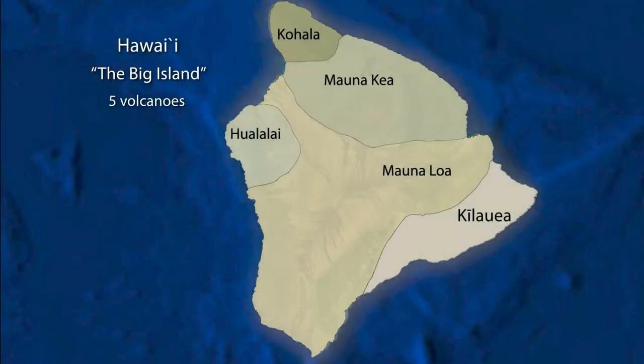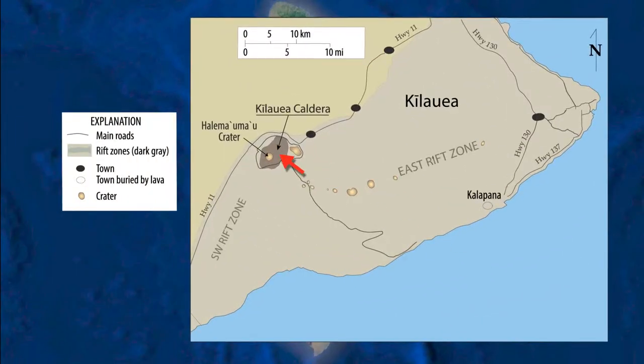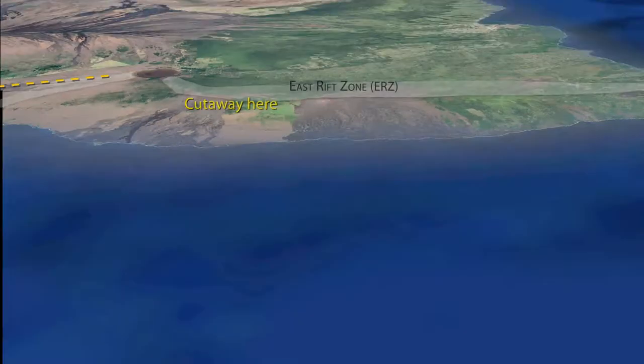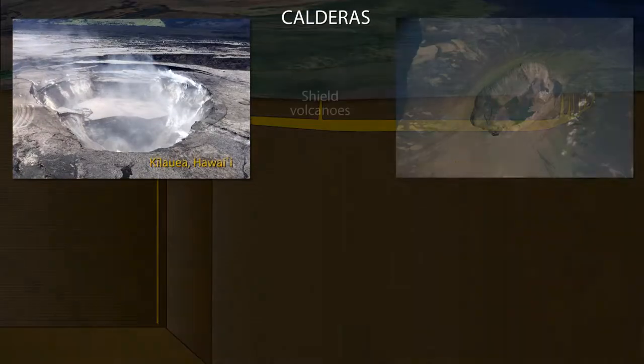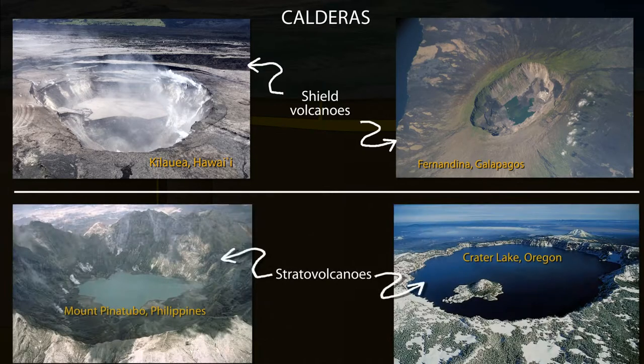Kilauea Volcano is the youngest and most active of the five volcanoes on the island of Hawaii. Eruptions are concentrated at the summit caldera and within two rift zones that radiate away from the summit. A cross-section will help us describe what happened in 2018, both at the summit caldera and within the east rift zone. The summits of most large shield volcanoes are occupied by collapse features called calderas — large, basin-shaped volcanic depressions that form when magma is withdrawn or erupted from a shallow underground magma reservoir.